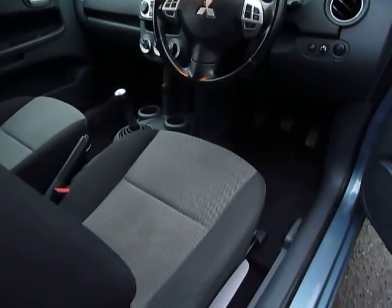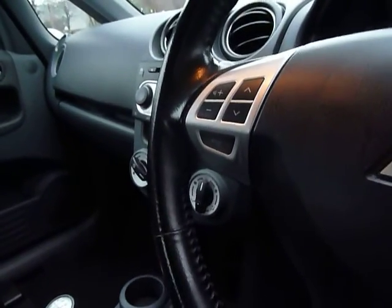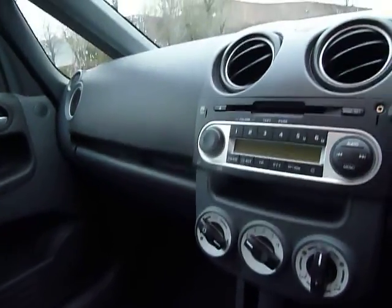There's height adjust on the driver's seat. This one has got cruise control and also audio controls on the steering wheel, climate controlled air conditioning, and a CD player.